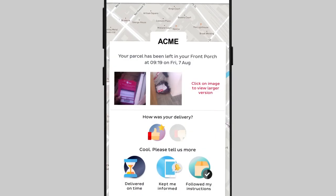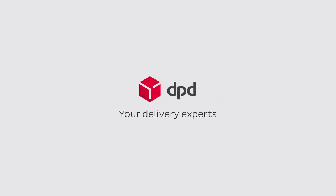You can also rate your delivery. DPD — deliver better than the rest. DPD, your delivery experts.